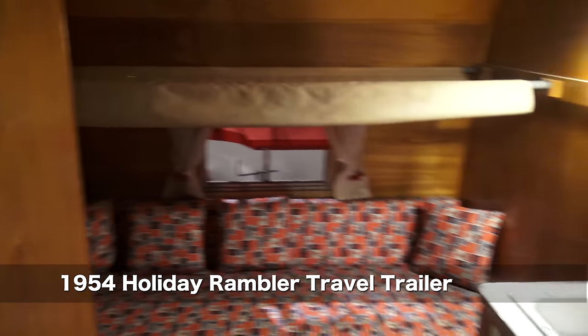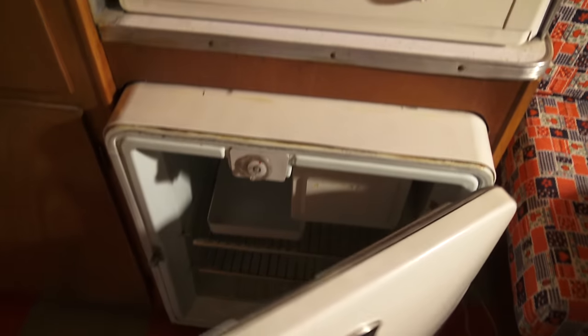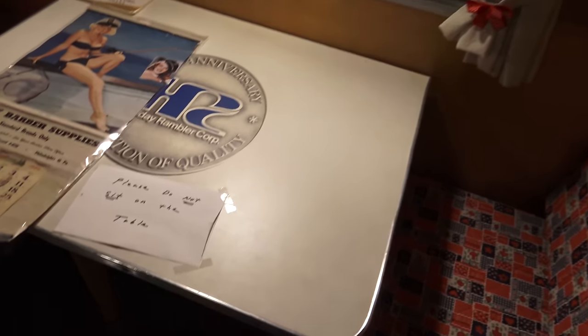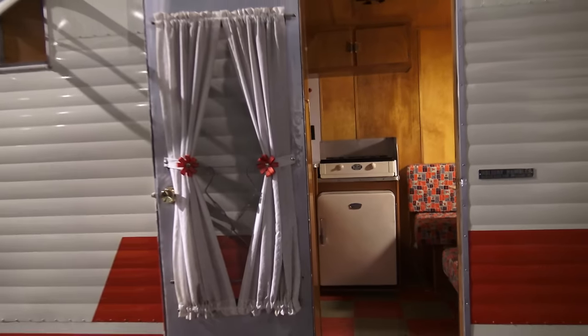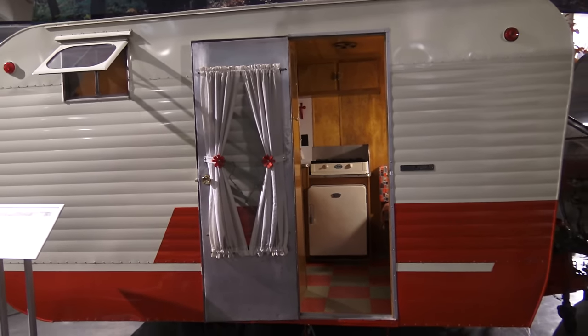Here we are inside a 1954 Holiday Rambler travel trailer, and we've got a fridge. Very cute, these canned ham design trailers. I still find it baffling that none of these older units have bathrooms. To me, that's like the number one feature to have in an RV — having your own toilet.